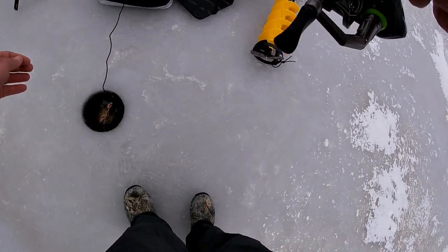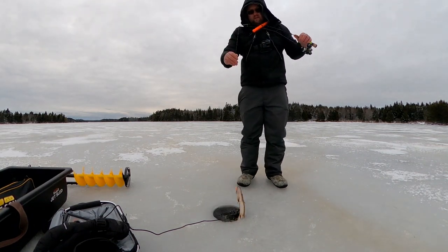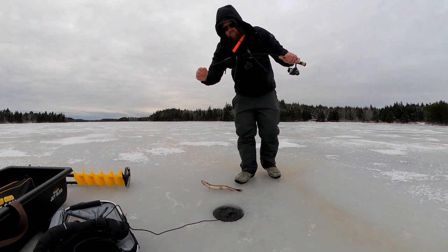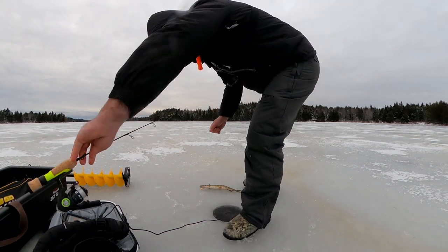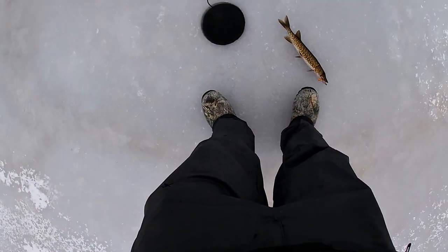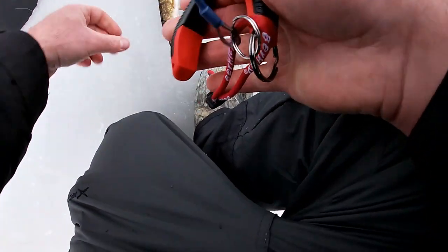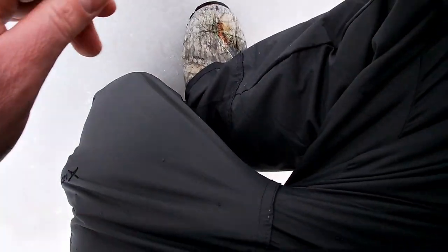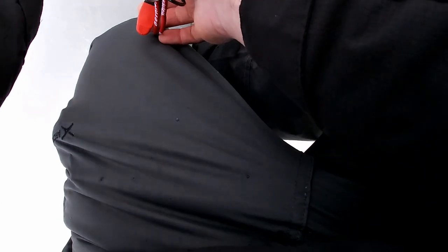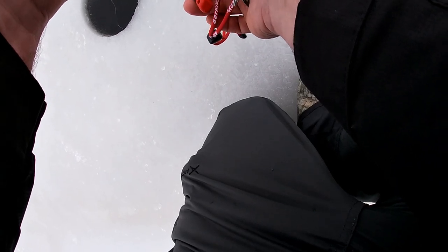Caught ourselves a chain pickerel — sweet! I didn't get skunked. I've got to unhook this. Got a pickerel on the evening bite. We're on the lip. Changed up lures and actually caught something — pretty cool. There he goes.